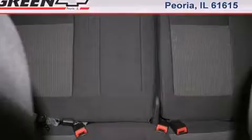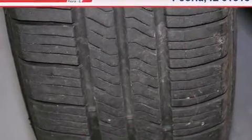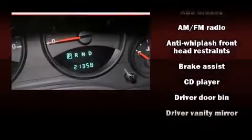All of the premium features expected of a Jeep are offered, including a tachometer, variably intermittent wipers, an outside temperature display, front fog lights, and much more.